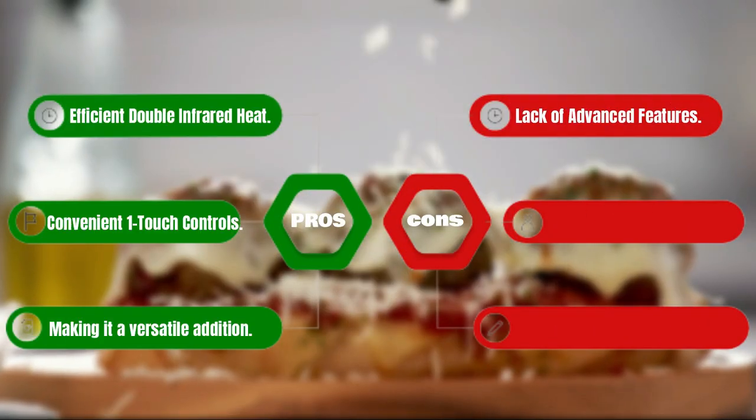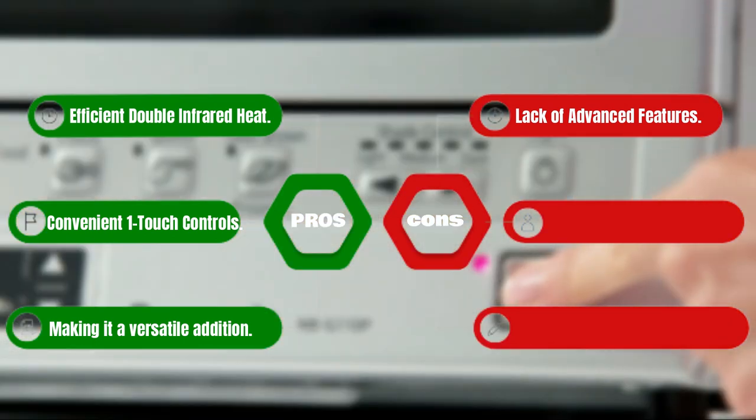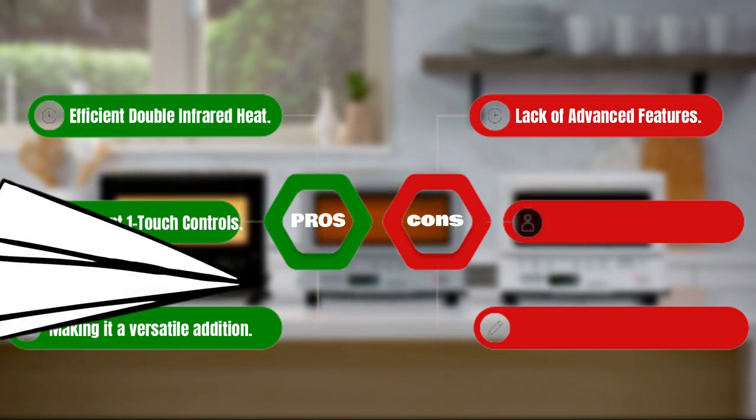Pros: efficient double infrared heating, convenient one-touch controls, making it a versatile addition. Cons: lack of advanced features.